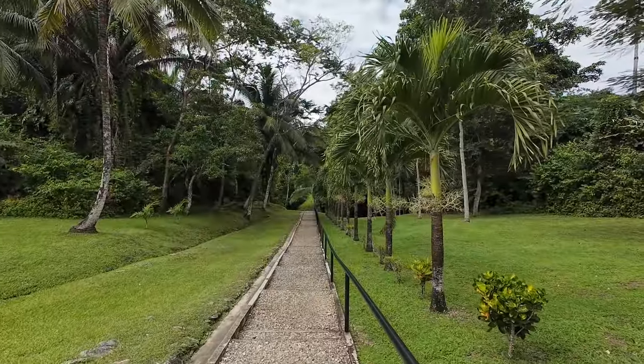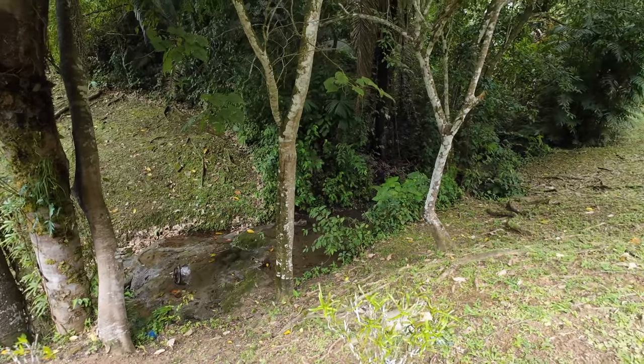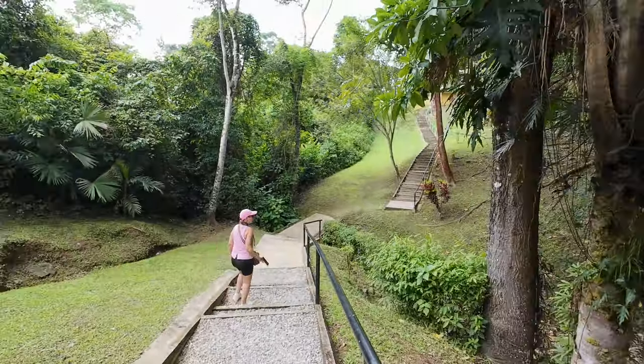We were the first visitors in three days and had the site all to ourselves. Lubantun was occupied between about 700 AD to 900 AD, has been empty since, and is generally unexcavated. What we're going to see is the city center, which would have spread out quite a bit.